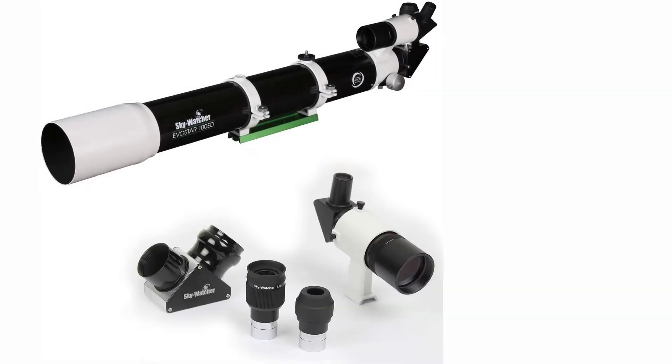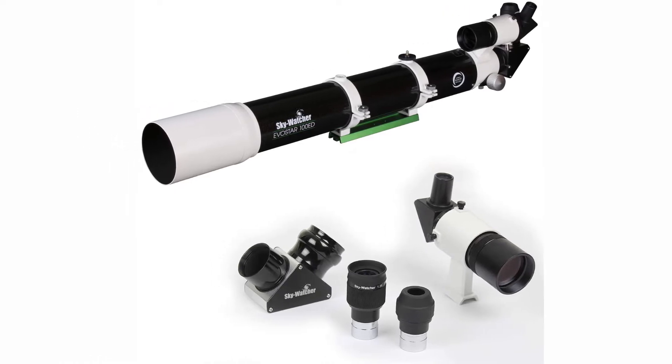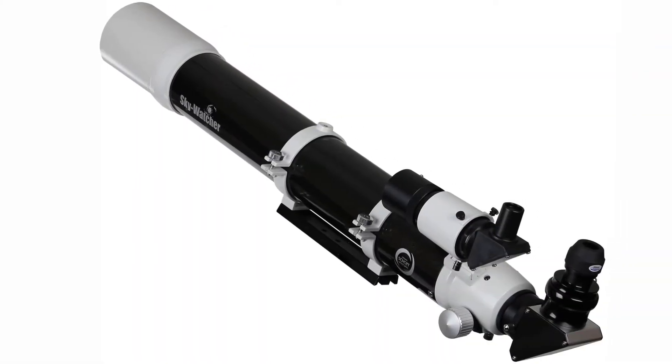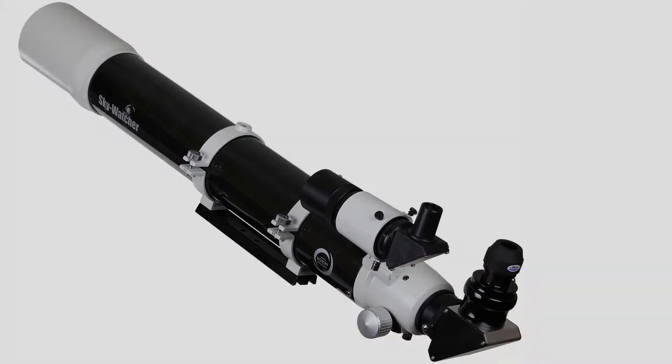However, if you're using a heavy eyepiece, the focuser slips at times, making it more challenging to get a clear view. The case is kind of flimsy — it has good padding on the inside to protect the telescope, but the outside material doesn't seem like it will hold up very well.